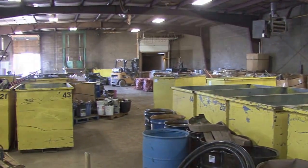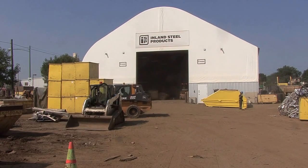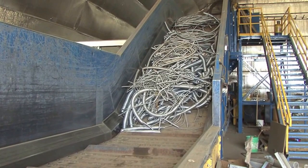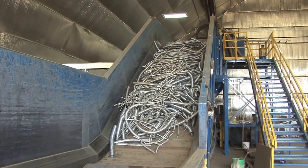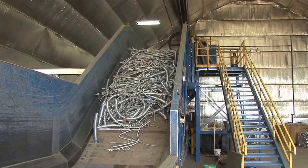What drove our need for a Norseman structure like this is we purchased a new non-ferrous baler, and based on the volume and the growth of our company, we needed a way to process the amount of material that's coming through our doors. We weren't able to keep up with what was going on with our old facility and our old processing equipment.